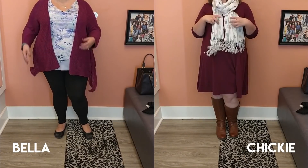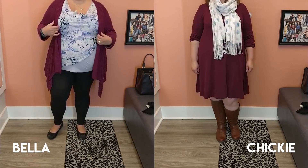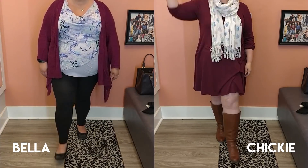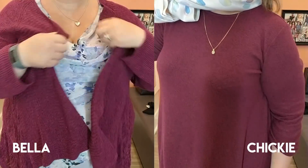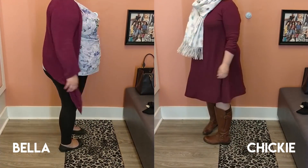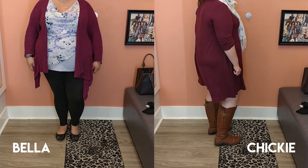Welcome back to the Plus-Size Sweetie Pies channel! I'm Bella and I'm Chicky, and today we have a Torrid inside-the-dressing-room featuring cover-ups all day, all the time - including coats, sweaters, kimonos, dusters, and pretty much anything your heart could desire, especially for the fall. I'm currently wearing a scarf from Indigo, a dress from Old Navy, boots from Naturalizer, a sweater and shirt from Ricky's, leggings from Pennington's, and Payless shoes.